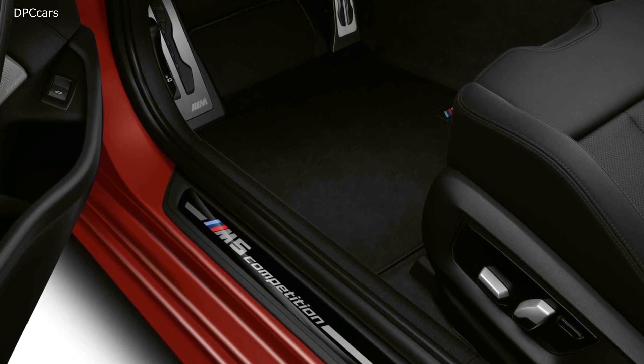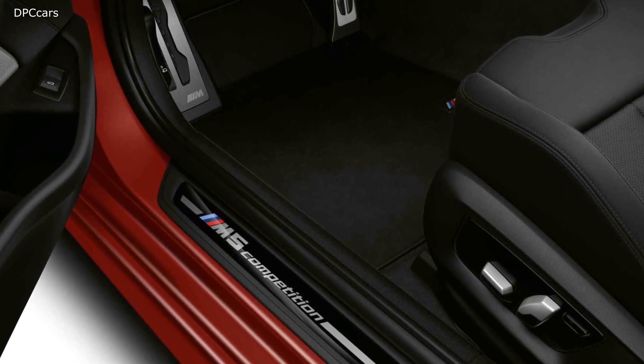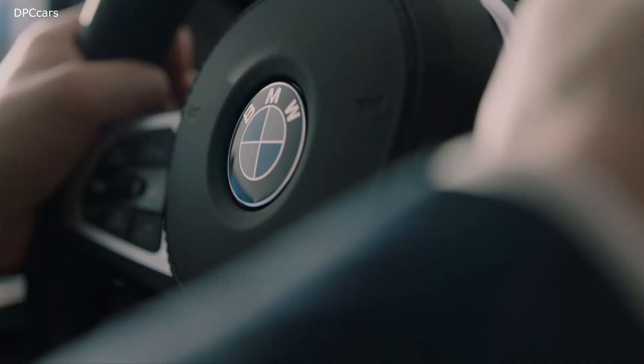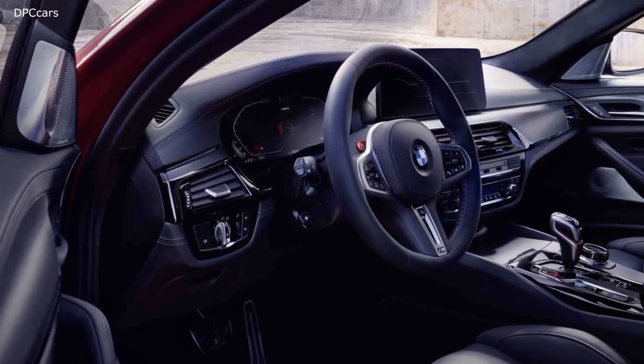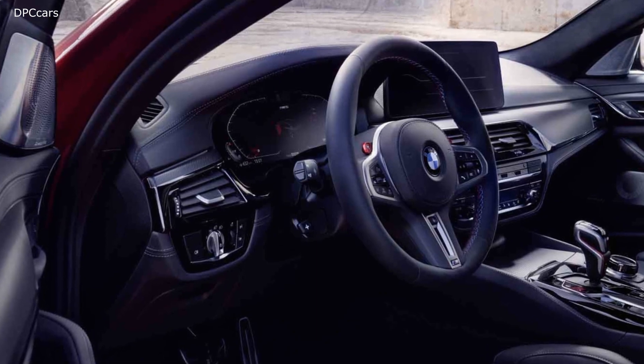The rear end of the M5 also gets a subtle redesign that includes a more angular bumper and diffuser, distinctive new taillights, and redesigned M-specific quad exhaust tips. The 19-inch M wheels are new to the 2021 model as well. Opting for the M5 Competition adds a black chrome treatment to the front grille, taillights, trunk spoiler, and badges.